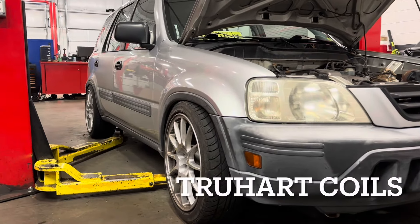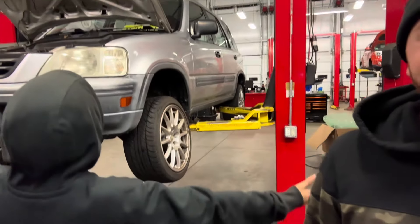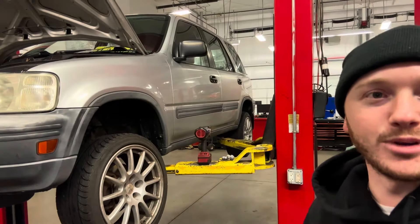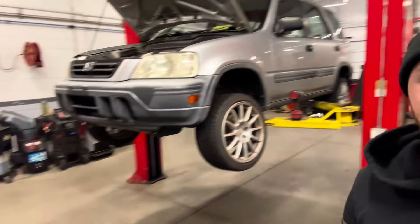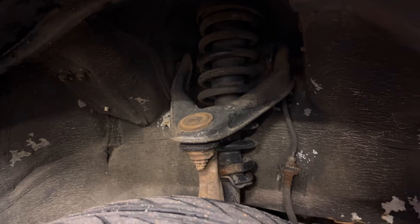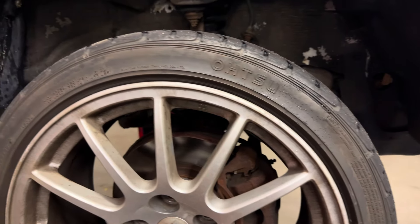What up guys, Ben with Underrated Garage here bringing a different kind of video today. I'm with Star, we got a Honda again on the channel — 2000 CRV. It's got my old evo wheels from the 3000GT on it but it's stock height. We got some Truhart coilovers, some camber arms, and we're actually in a shop today so we have the luxury of working on a lift. You can see it has the stock suspension and arms on it, monster trucking, and it's actually poking a little bit with these aggressive spec evo wheels but we're going to make it all fit nice.